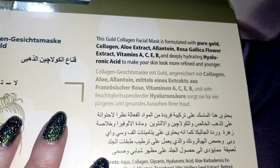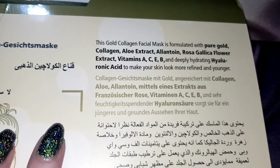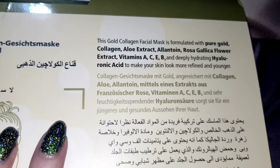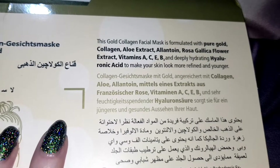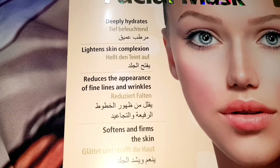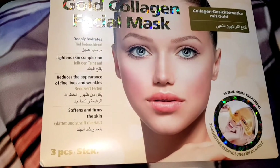Some of the ingredients include pure gold, collagen, vitamins A, C, E and B, and hyaluronic acid which seems to appear a lot more frequently in skincare products these days. This mask apparently deeply hydrates, lightens skin complexion, reduces the appearance of fine lines and wrinkles, and softens and firms the skin.